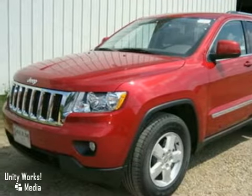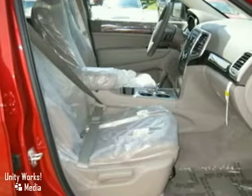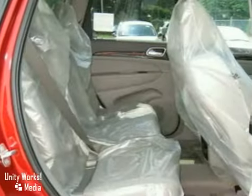Here's a 2011 Jeep Grand Cherokee. It has a remote engine starter, tinted glass, and aluminum wheels. It also features a CD player, four-wheel drive, and power windows, locks and mirrors.